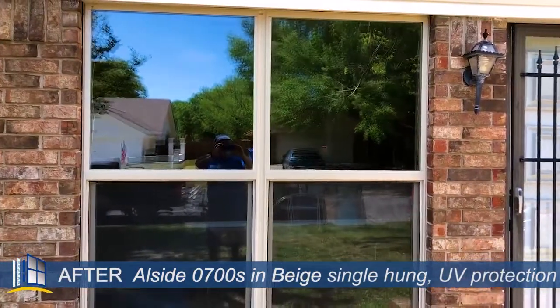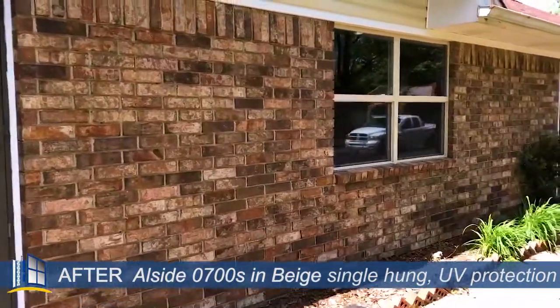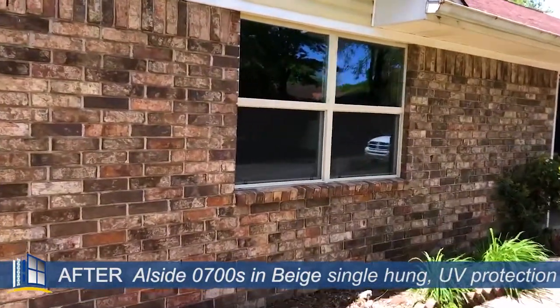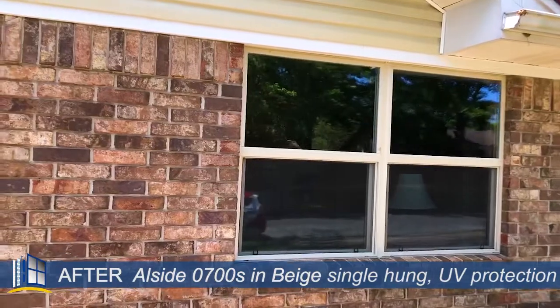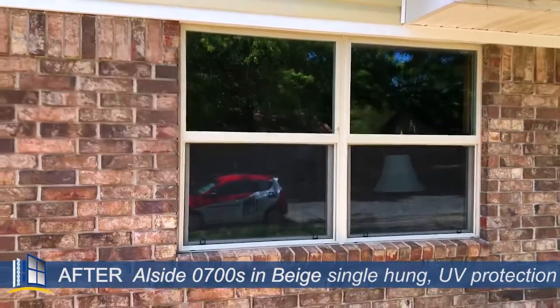Just take a look at the difference that it's made to this home, and then we move right across here to the other twin that we installed on the side of the house. Just look at that difference — absolutely incredible. The homeowner is over the moon already seeing the difference.